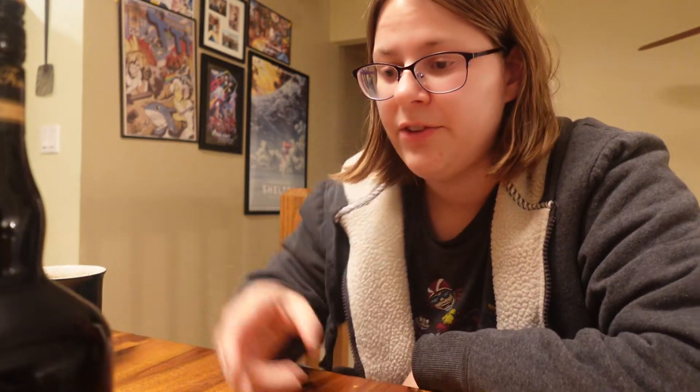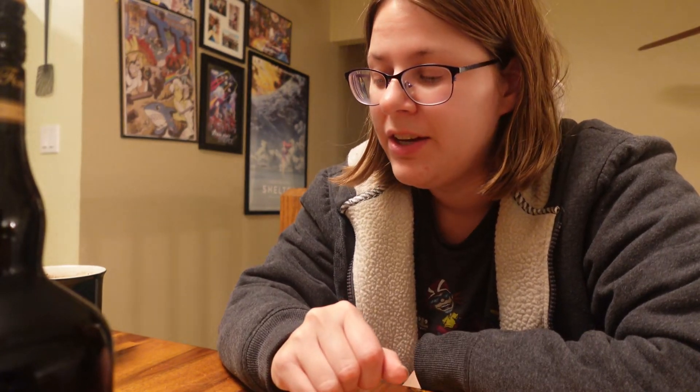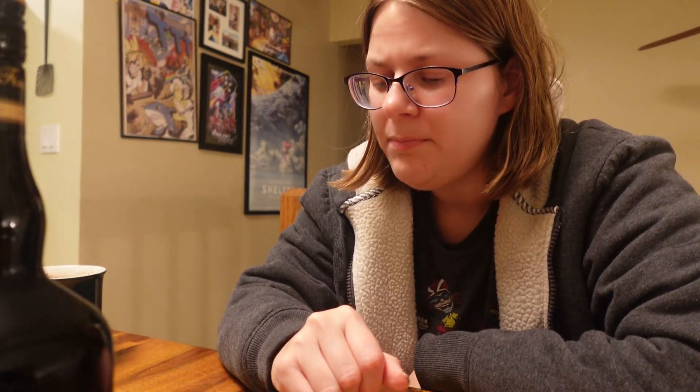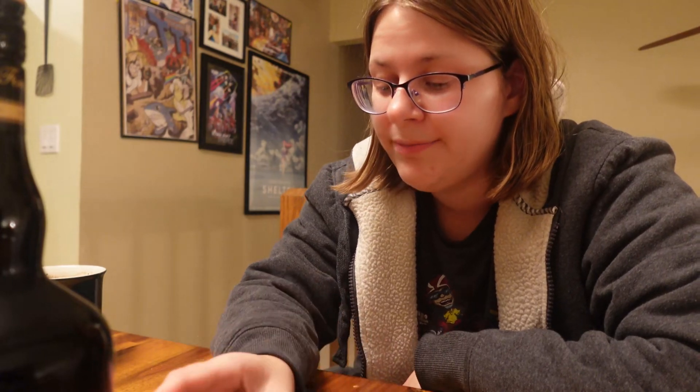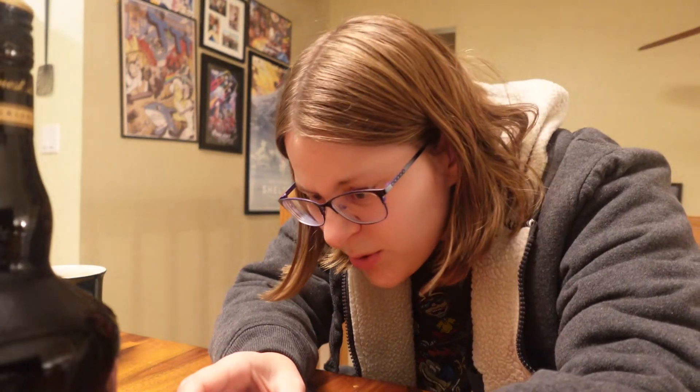I'm going to start with Carolyn's. That one's a bit harsh. This is interesting — I'm used to putting these in hot chocolate only, so I'm not used to tasting them one after the other. It definitely gives the Irish cream flavor, but it's a stronger alcohol taste than I expected. What's the proof on this? 17%. So Carolyn's is 17% alcohol.